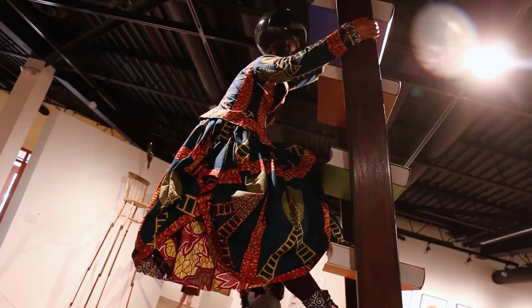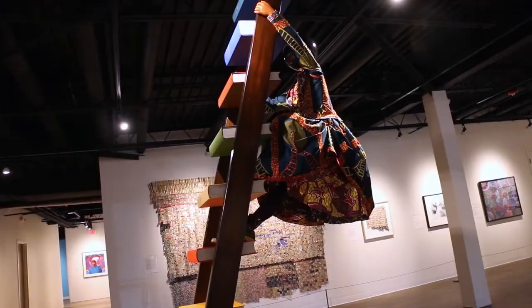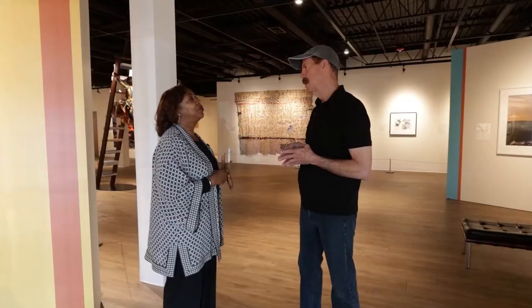The piece behind us with the little girl climbing the ladder — tell me about that one. That's a great piece by the Nigerian-British artist Yinka Shonibare, from his series called Magic Ladder Kids. In this case, we commissioned it to include the names of several women with ties to the Flint area who are inspirational.